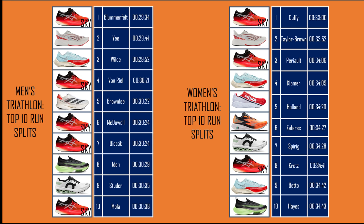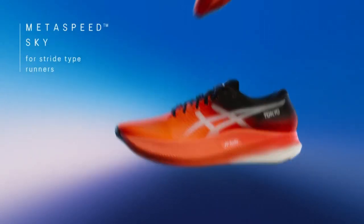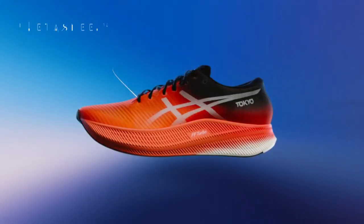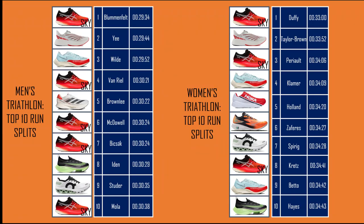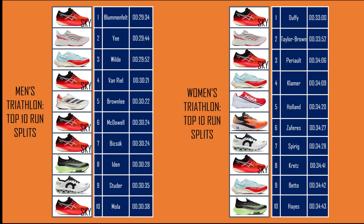Our final bit of analysis looks at the top 10 fastest run splits from the individual races. The big standout for me, and also something I noticed whilst watching the race, was the sea of red Metaspeeds in the lead run groups. I mentioned earlier that there were two different Metaspeed models, the Edge and the Sky. I would have put money on a lot of the athletes being cadence runners and therefore using the Edge Metaspeeds, but on closer inspection it actually looks like all of those who featured in the top 10s were using the Sky version. Even Mario Mola, who I would have guessed was the perfect example of a cadence runner, was using the Metaspeed Skies.